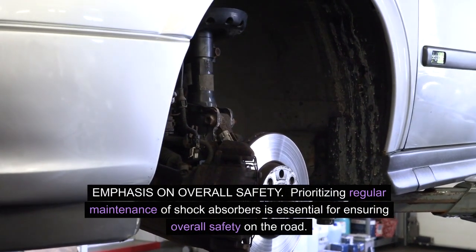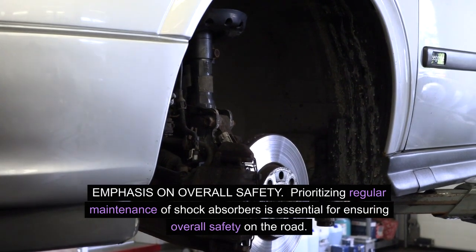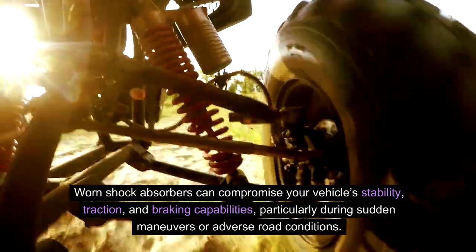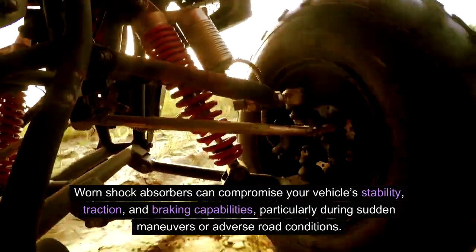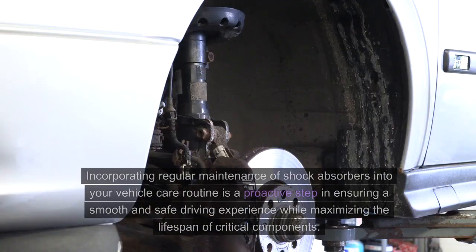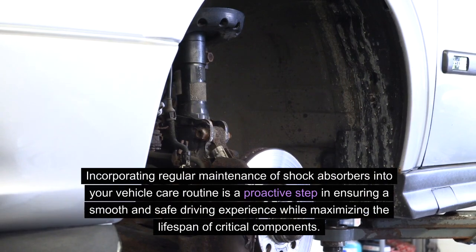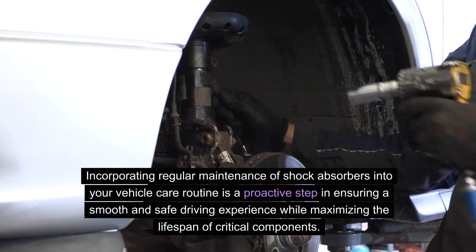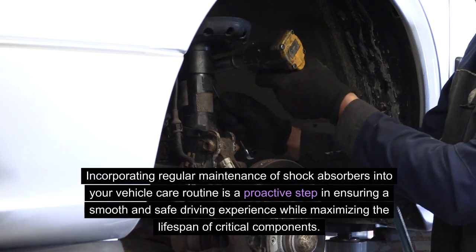Emphasis on overall safety. Prioritizing regular maintenance of shock absorbers is essential for ensuring overall safety on the road. Worn shock absorbers can compromise your vehicle's stability, traction, and braking capabilities, particularly during sudden maneuvers or adverse road conditions. By routinely inspecting and replacing shock absorbers, you can maintain optimal control and stability, reducing the risk of accidents and ensuring a safer driving experience for you and your passengers. Incorporating regular maintenance into your vehicle care routine is a proactive step in ensuring a smooth and safe driving experience, while maximizing the lifespan of critical components.